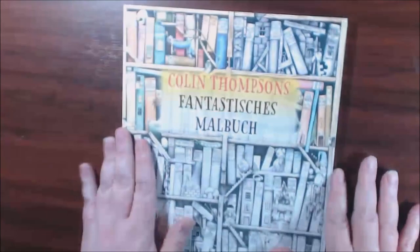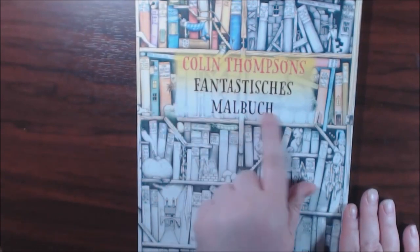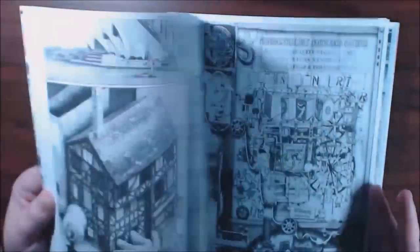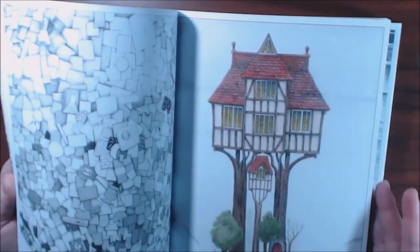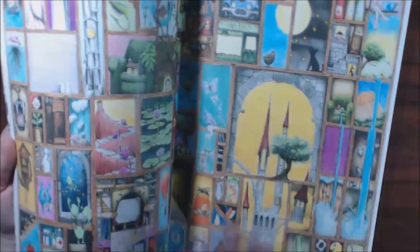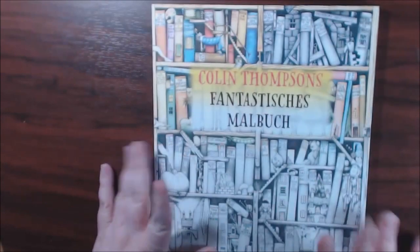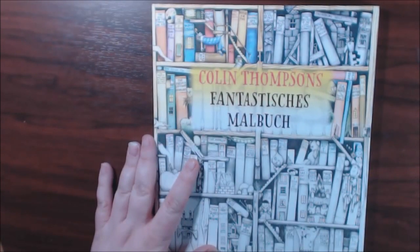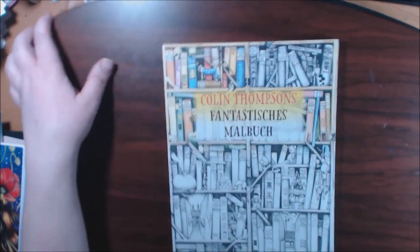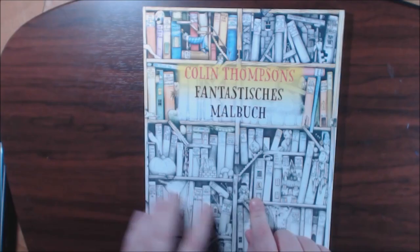The first one is Colin Thompson's — I don't know how to say it — Fantastic Small Books or something. This book is just amazing to me. Some of the pages I just don't want to color; it's so beautiful, it's just a piece of art. I was so proud of this. I'm not going to go through the entire book; I just wanted to show you the book and my reasoning behind it.